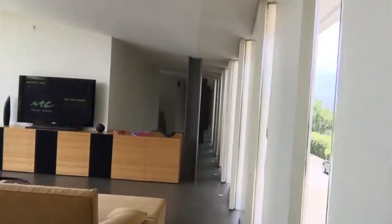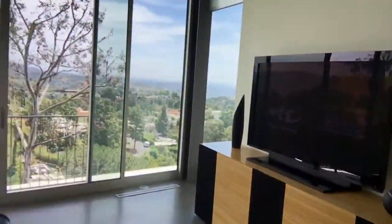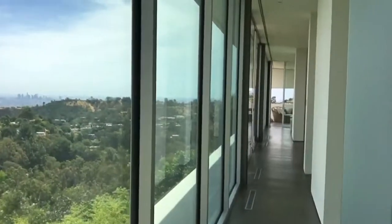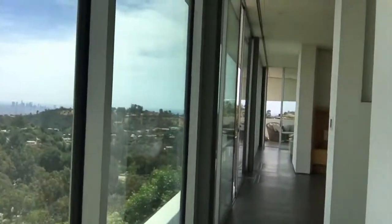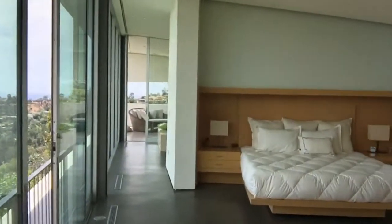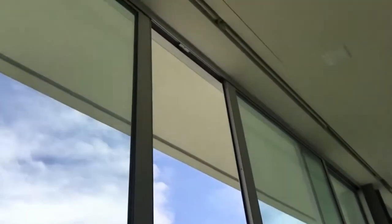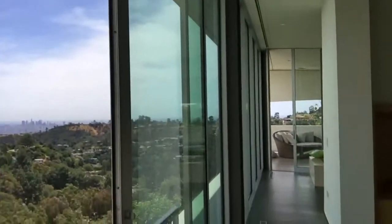I've been told by the agent that the master suite is to die for, so let's go take a look. Here you can see those two walls offer kind of a contrast in styles — one with a prism feature, one with a wall of windows. We've got some built-in shades as well that are automated to give you a little bit more privacy.